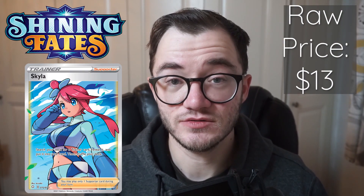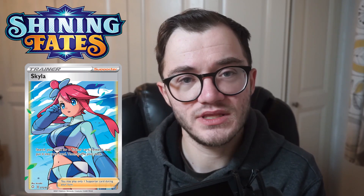Next up we have the full art trainer Skylar, which alongside the Charizard is my favorite card of the set. Raw price right now on eBay is around $13 for a Skylar — it's quite cheap. A lot of these cards in Shining Fates aren't actually that expensive apart from the Charizard. The Skylar has dropped massively in price. However in a PSA 9 we are looking at $45 recently sold on eBay, and in a PSA 10 we are looking at $125 for the full art Skylar. One of the best cards in the set and another great card to get graded.